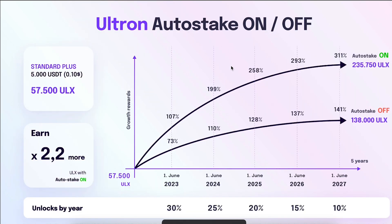There's something called auto-stake in your minting hub. You can keep auto-stake on and that will compound your profits over the years, or you can turn it off and withdraw your profits more freely, but with lower returns. For example, if you start with a $5,000 package, you'll get 57,500 ULX on stake. Over five years, you'll make 311% if you keep auto-stake on, and only 141% if you keep it off — though you can withdraw more freely with it off. I personally have it off.